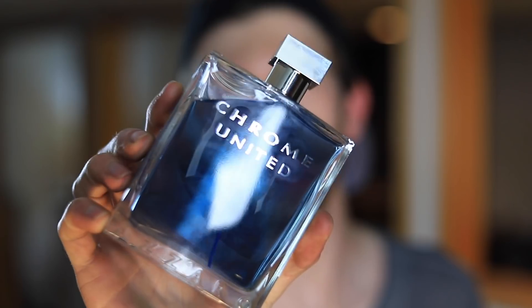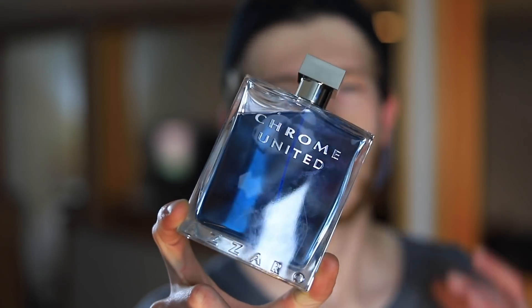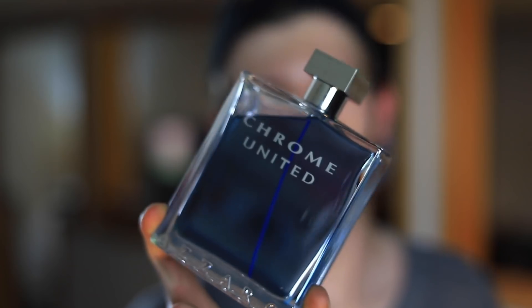First up, number 10, Azzaro Chrome United. This stuff is awesome. Probably one of my favorite Azzaro Chrome flankers. It's green, it's citrusy, it's fresh. It utilizes tea with some other citruses, a bit of a green herbalness, and it's also very musky. Azzaro Chrome fragrances aren't going to be the most unique, but it is pleasant and it does smell really nice. It's also affordable — you can get this 200ml for like $20 to $25, which is crazy. You get an insane amount of scent in this big bottle and you're not paying a lot for it. Good performance, great mass appeal, and you're going to be smelling clean and fresh in the summertime.